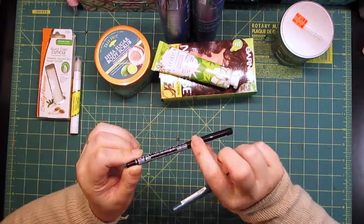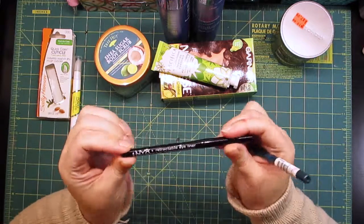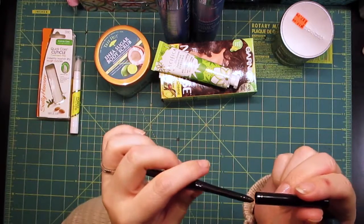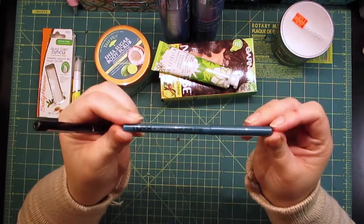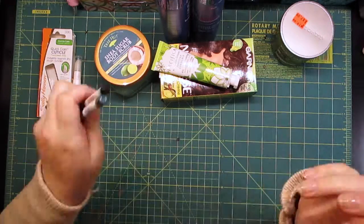I needed a new waterproof black eyeliner, so I got this one from NYX — just the regular retractable one. I also got it in a color called Turquoise Blue, which is really pretty and also waterproof.